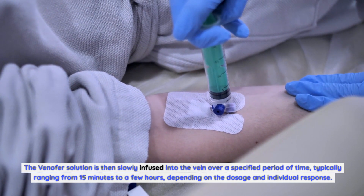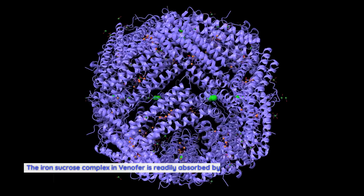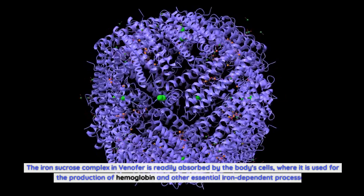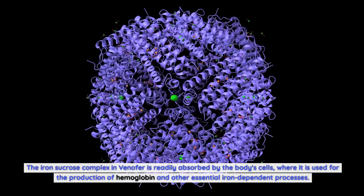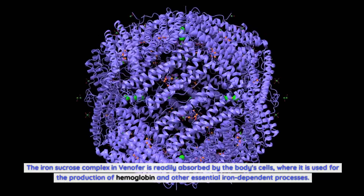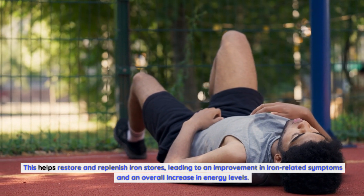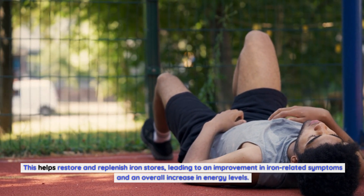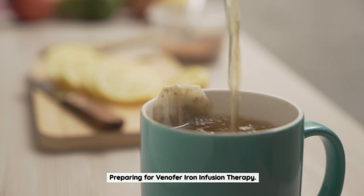The infusion typically ranges from 15 minutes to a few hours, depending on the dosage and individual response. The iron sucrose complex in Venifer is readily absorbed by the body's cells, where it is used for the production of hemoglobin and other essential iron-dependent processes. This helps restore and replenish iron stores, leading to an improvement in iron-related symptoms and an overall increase in energy levels.